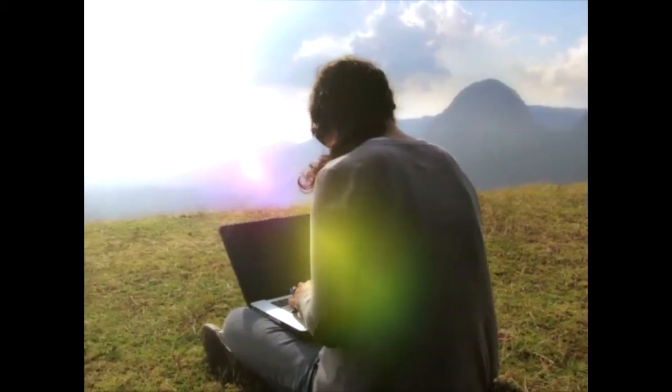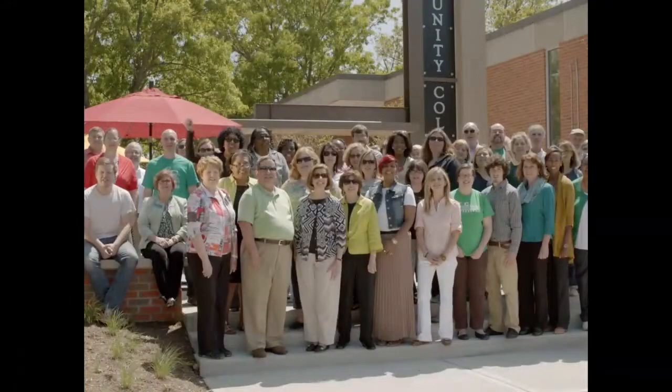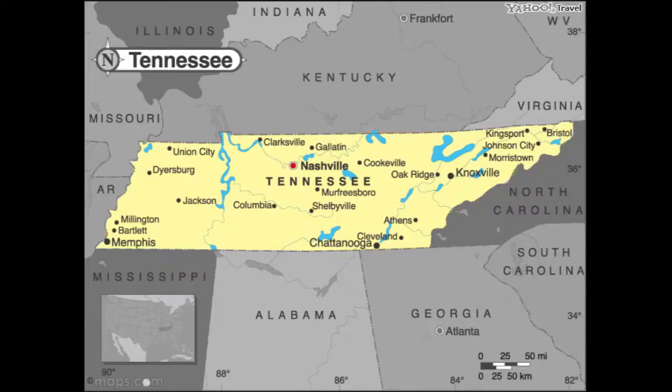Now that you know what an online course is and what to expect, how are online courses listed in Columbia State's course registration system? On the registration page, you will find that online courses are designated as Web Asynchronous or Tennessee eCampus Web Asynchronous. Web Asynchronous courses are taught by a Columbia State instructor. Tennessee eCampus Web Asynchronous courses are taught by an instructor from one of the state of Tennessee colleges and universities, which means your instructor could be in Knoxville, Nashville, Memphis, or points in between.